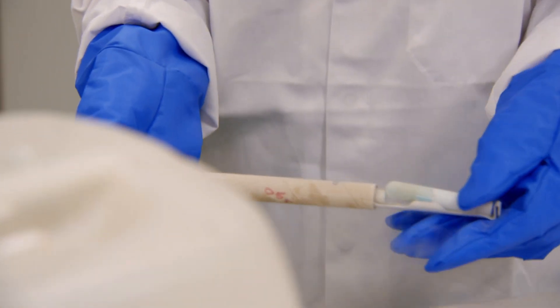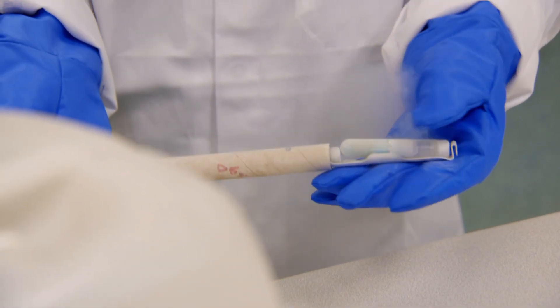Why do you store the yeast like that? It's so we keep it in a stable state and to stop it from growing any more than we would need it to at this time. So we can keep it for long periods to use it whenever we need.